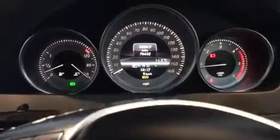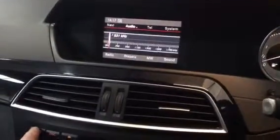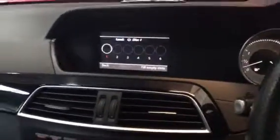Nice car. So 76,000 miles. Got your navigation stereo, got DAB, Bluetooth, CD auto-changer. Just going to jump out — nice interior.